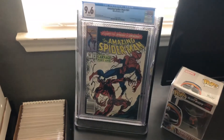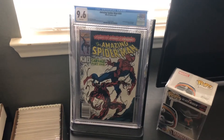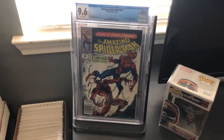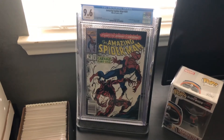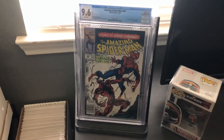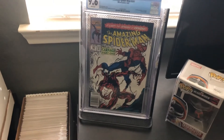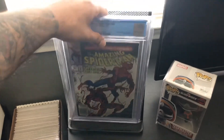For my number 2 on the list is Amazing Spider-Man 361, graded by CGC at a 9.6 white pages. This is a first appearance of Carnage, and I'm just really happy to have this book in my collection. I've had it for a while and I'm glad I bought it at a very good price back then, because now this book keeps going up in value. I'm really excited that Carnage is going to come out in Venom 2.